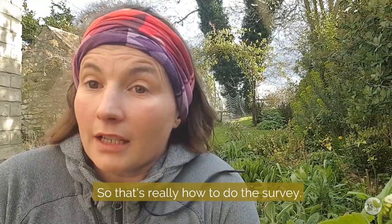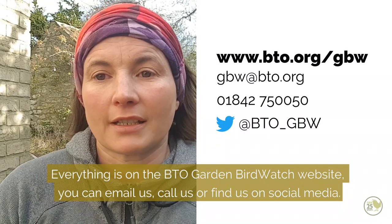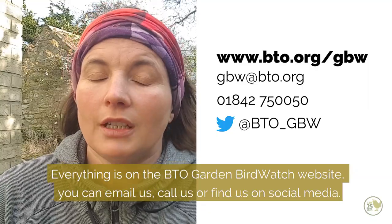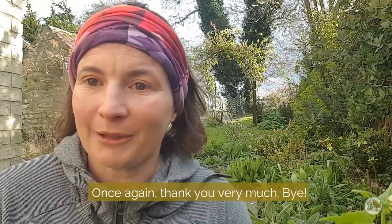Everything is on the BTO Garden Birdwatch website if you want to go and read the instructions. If you have any questions you can email us at gbw.bto.org, pick up the phone, or find us on social media. Once again, thanks very much — bye!